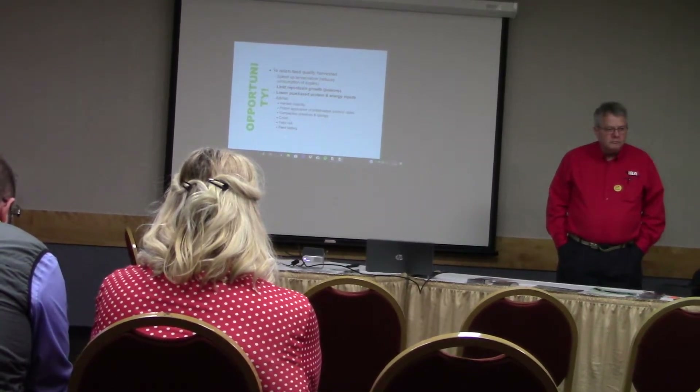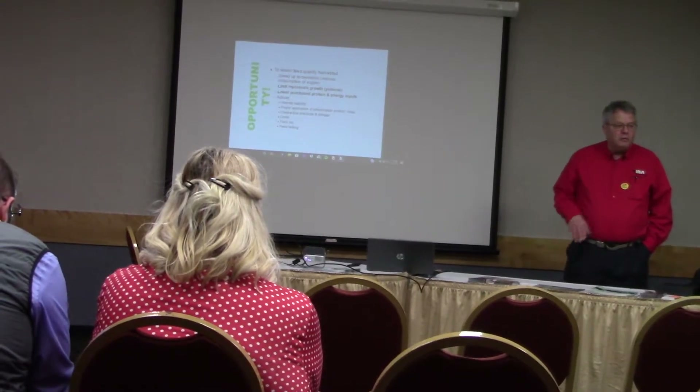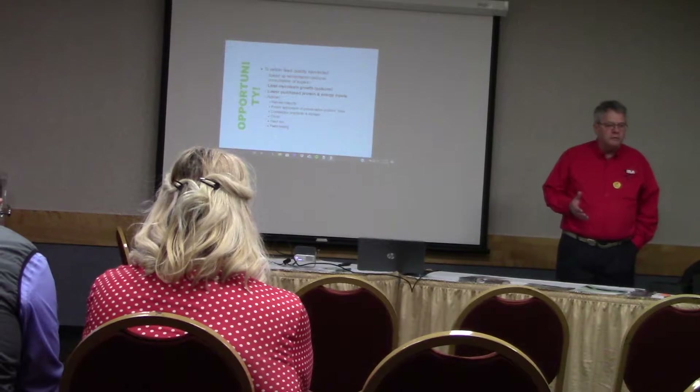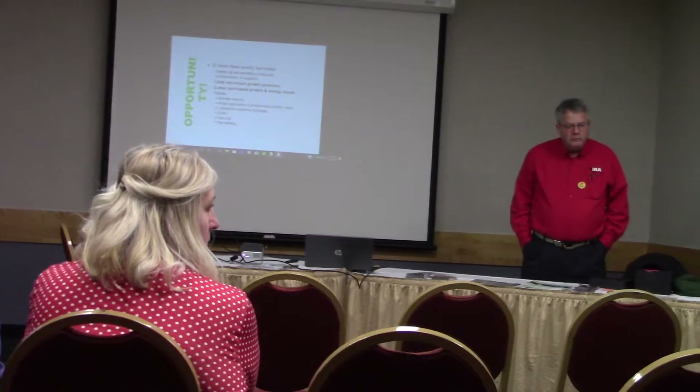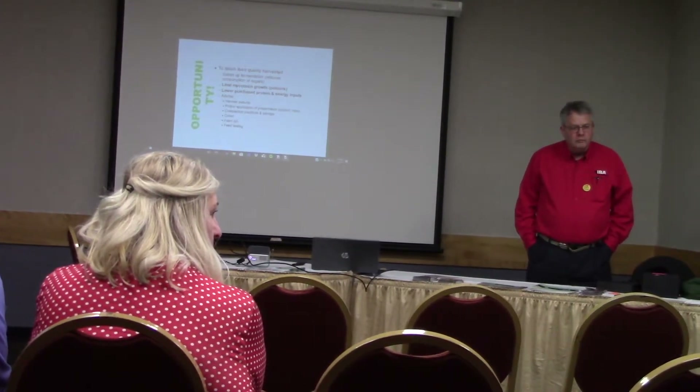Mycotoxins in the right year is huge. Not always, but aflatoxin grows on a dry year — it's a drought year. But I was at a seminar a month ago and they were saying a wet year is all the mycotoxins and all the fusarium and stuff of that nature.